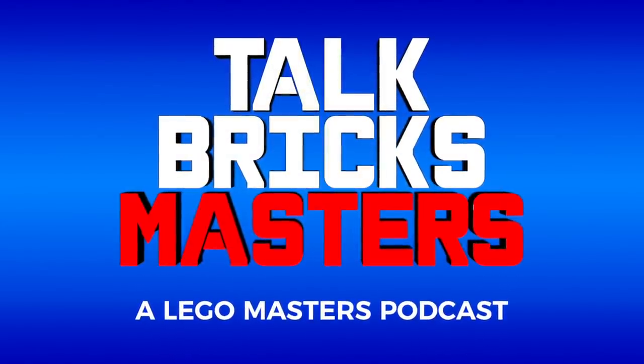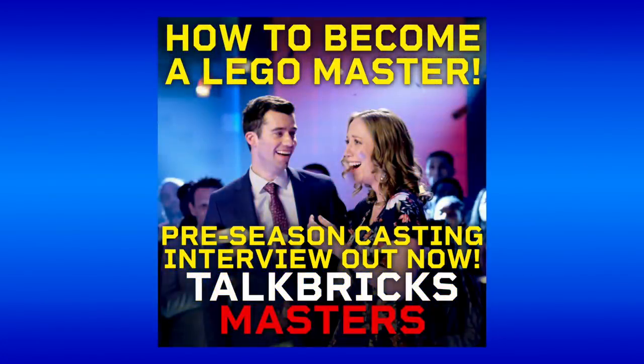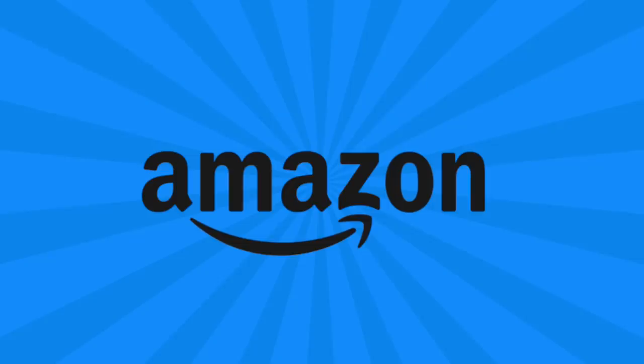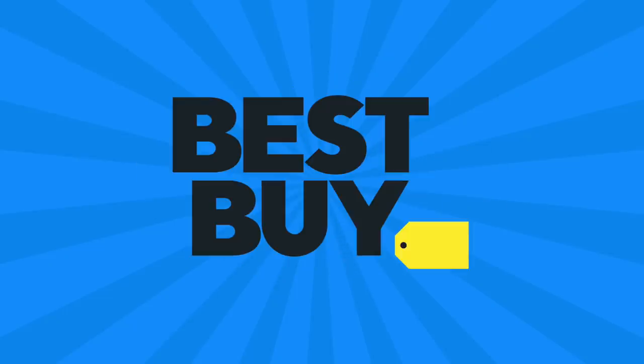My LEGO Masters podcast, Talk Bricks Masters, is back, so be sure to check out my preseason interview with the casting director all about Season 2 using the links in the description below. I'll kick off another round of the weekly giveaway — just subscribe and leave a comment about this week's news.